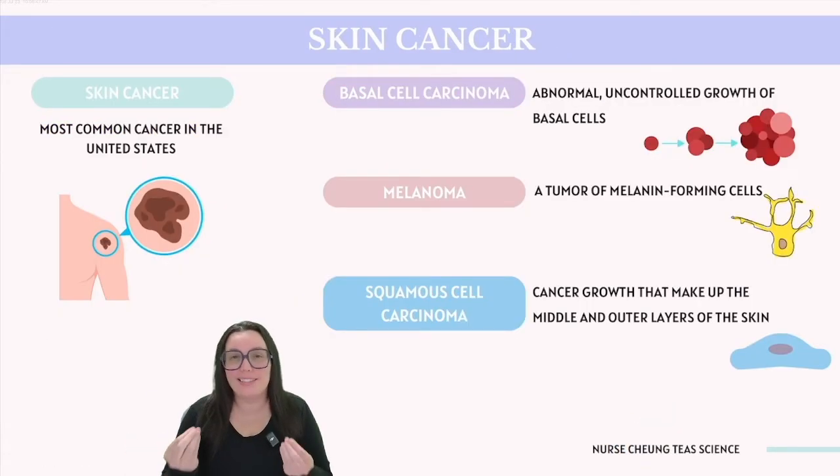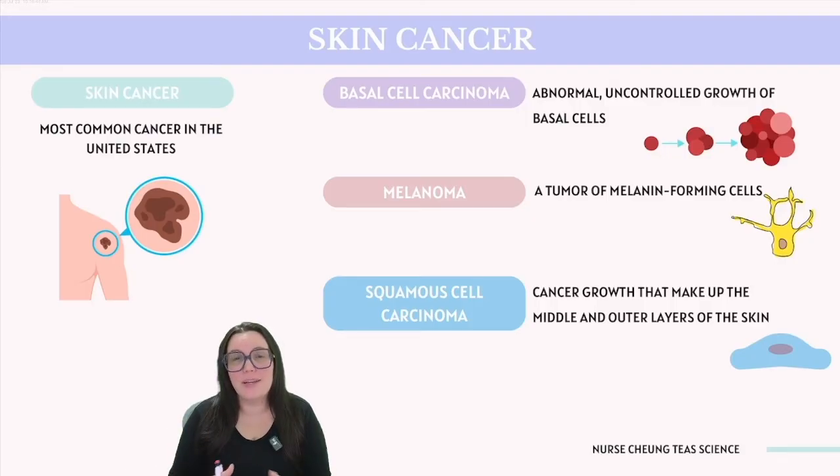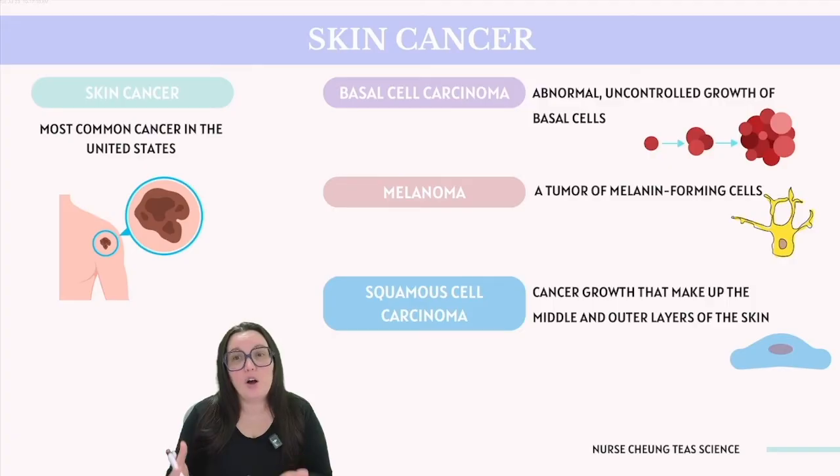It's important to understand why we learn about the integumentary system. A key reason is the prevalence of skin cancer — the most common cancer in the United States. Estimates suggest about 1 in 5 Americans will develop skin cancer in their lifetime, and approximately 9,500 people are diagnosed every single day. Skin cancer develops when cells of the integumentary system begin to malfunction and divide uncontrollably. Basal cells in the epidermis can develop into basal cell carcinoma, the most common type of skin cancer. Melanocytes can also become cancerous and lead to melanoma, a more aggressive type.